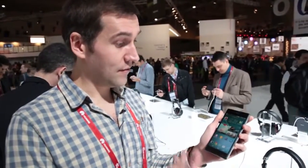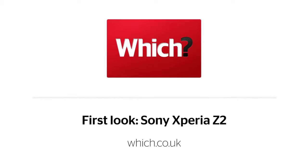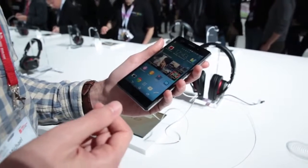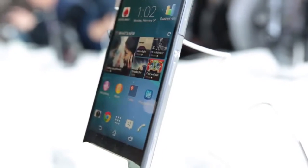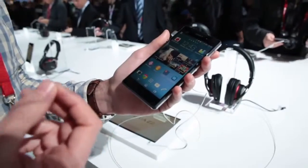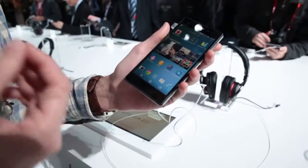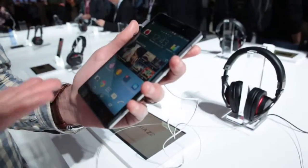The Sony Xperia Z2 is the successor to the popular Z1. It's got a 4K video camera as well as a tri-luminous display. As you might expect of a smartphone that only comes five months after the debut of its predecessor, the Z2 doesn't really benefit from a huge amount of extra power in terms of processing speed and memory. What you do get, however, is 4K video footage capability and a much more colourful display.